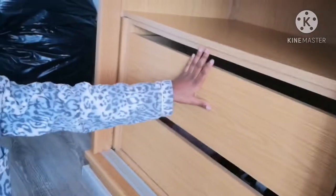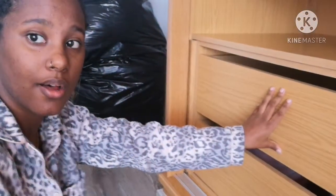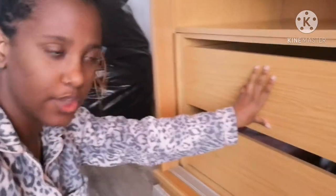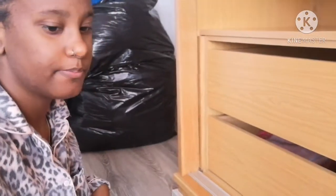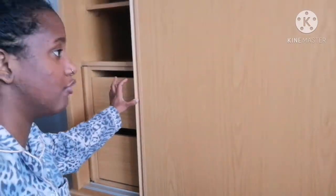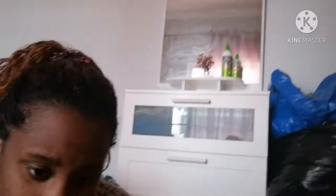And here I'm gonna put my workout stuff, because I have a lot of leggings and stuff like that for working out — sweatpants and things like that will stay here. This is a huge wardrobe and I'm not used to having wardrobes like that.